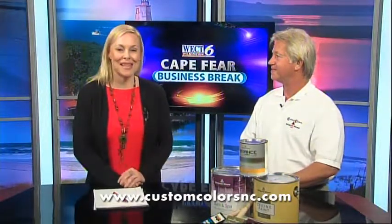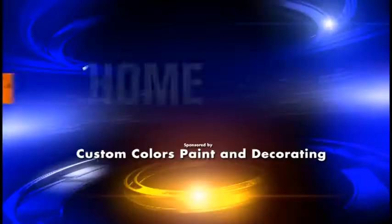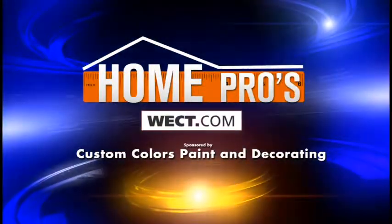Great. CustomColorsNC.com. For more details, go to Home Pros on WECT.com.